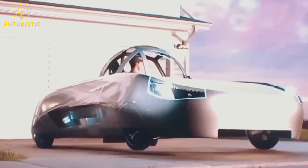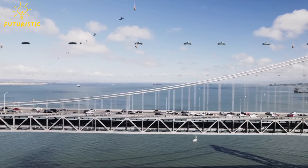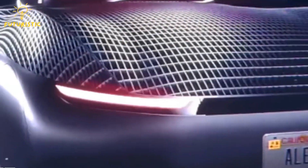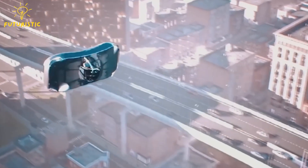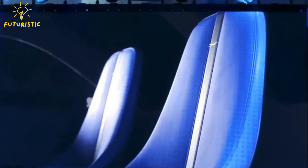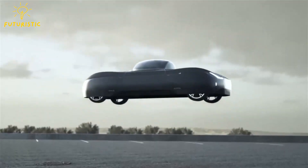No more worrying about traffic signals or finding parking spots. With a driving range of 200 miles and a flight range of 110 miles, the Aleph Model A ensures you can reach your destination swiftly, no matter where it is. What makes it truly remarkable is its state-of-the-art design — it boasts a distributed electric propulsion system, ensuring a smooth and efficient ride. With no exposed propellers and an extensive software flight stabilization and safety system, passengers can rest assured. Its Elevon stabilization system and all-wheel driving capability ensure stability both on the ground and in the air.